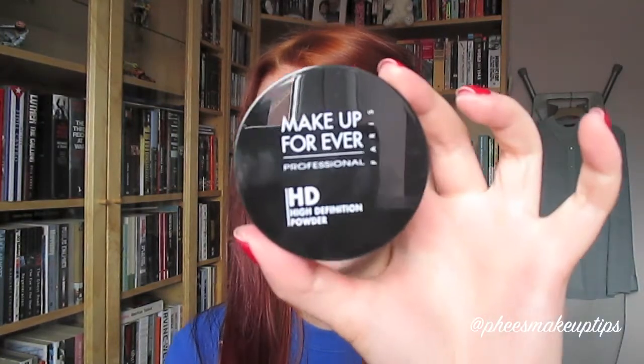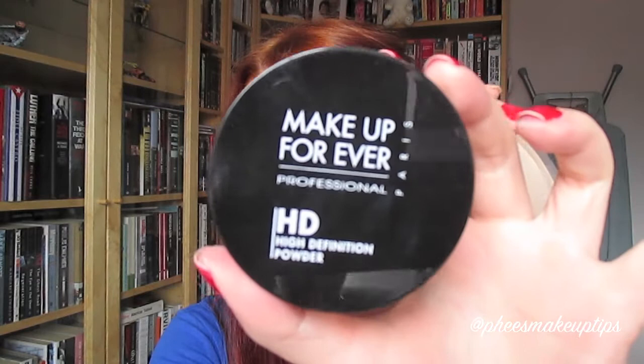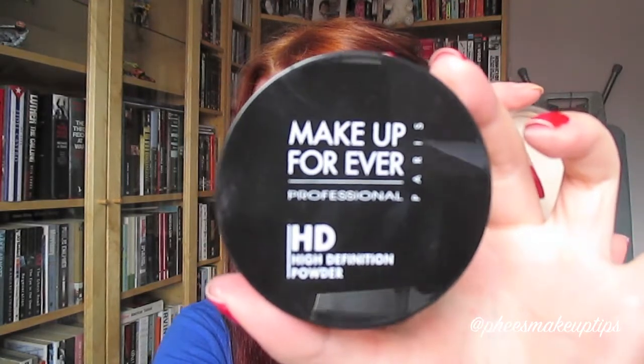Whether I use this next product depends on what I'm doing. If I know that I'm not going to be photographed, not going on a night out with flash photography, or if I know I'm going to be able to powder my face quite a lot - because this does not set your makeup that well - it gives it a really nice finish on camera though, so I will be using this today.